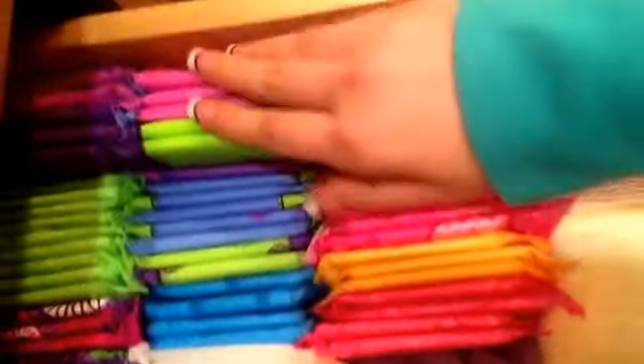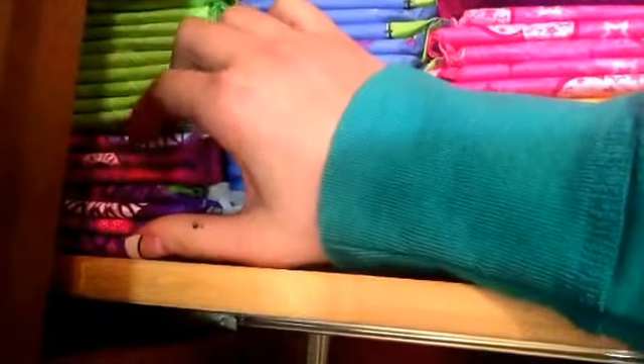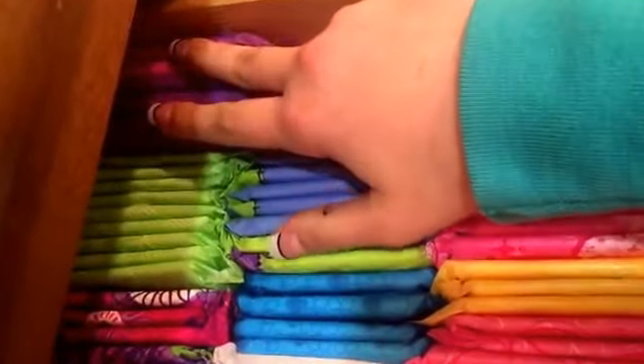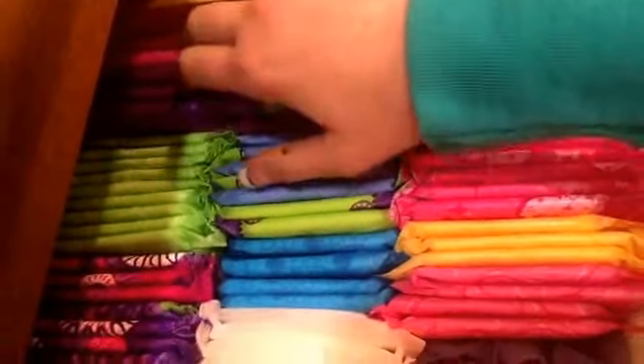These are the U by Kotex Clean Wear Heavy Flows. These are the Always Infinity Radiant Heavy Flows. These are the Always Infinity Heavy Flows. And these are the U by Kotex Clean Wear Ultra Thin Overnights.